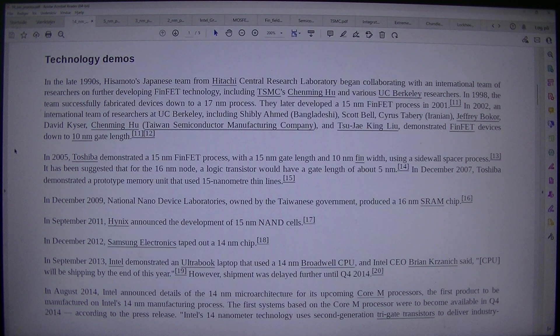In 2002, an international team of researchers at UC Berkeley — including Shia Bli Ahmed (Bangladeshi), Scott Bell, Cyrus Tabori (Iranian), Jeffrey Bokker, David Kaiser, Chen Ming-Hu of Taiwan Semiconductor Manufacturing Company, and Xu Jae-King Liu — demonstrated FinFET devices down to 10nm gate length. In 2005, Toshiba demonstrated a 15nm FinFET process with a 15nm gate length and 10nm fin width using a side wall spacer process. It has been suggested that for the 16nm node, a logic transistor would have a gate length of about 5nm. In December 2007, Toshiba demonstrated a prototype memory unit that used 15nm thin lines.